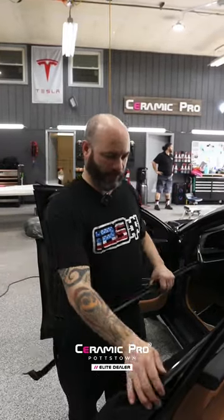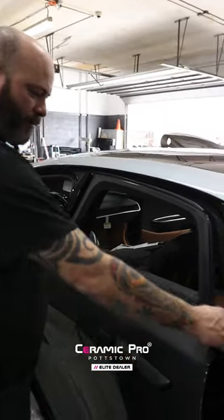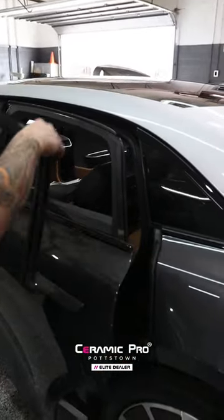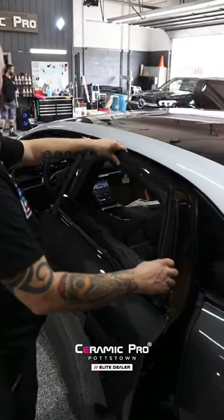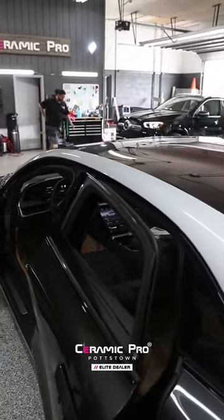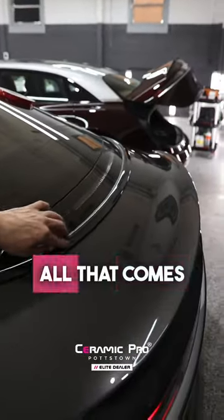Putting the trim back on the windows — this is part of the stuff that comes off. This piece of trim comes off, the window trim comes off. Other things that come off are the trim that comes around the window here. All that comes off.